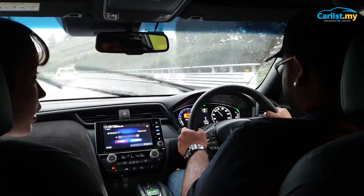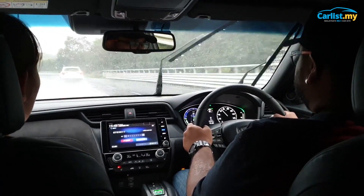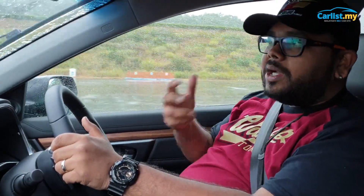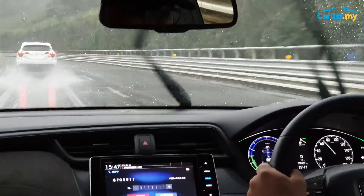From what we've experienced so far, it's impressive. Once the system comes to Malaysia, we will be able to clearly tell the difference in how much more fuel efficient the iMMD system is compared to the current IDCD ones we have. So that's pretty much the overview of the new iMMD system.